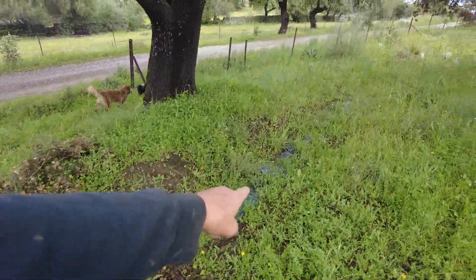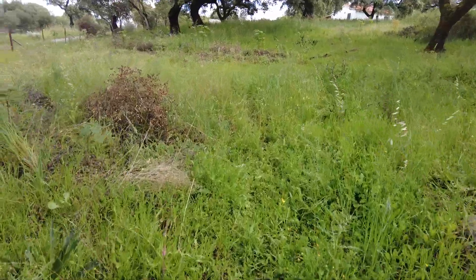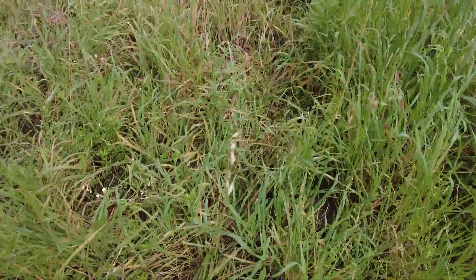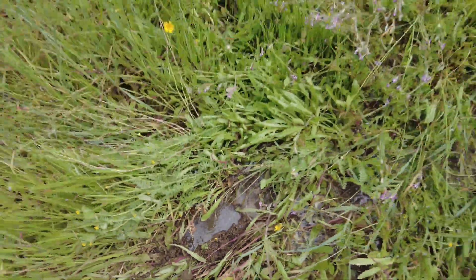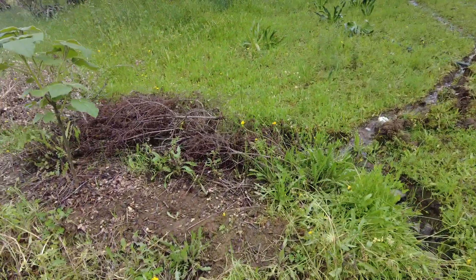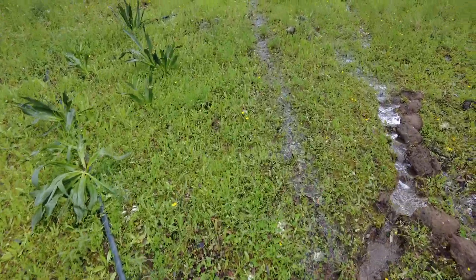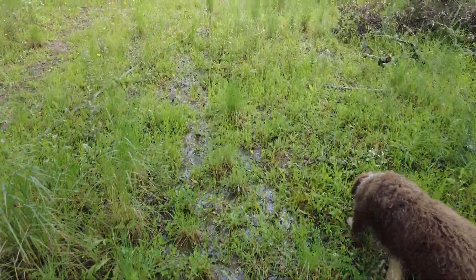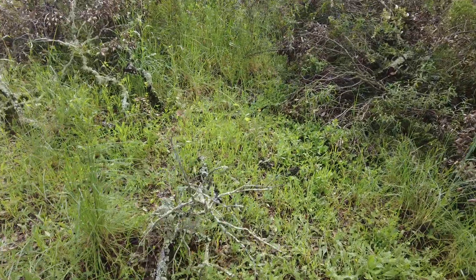Then the water comes from here, from this swale. And then I'm walking here in the water. This swale gets its water, and then I open this up so that I can control it better. But it's a lot of water coming down this side as well.